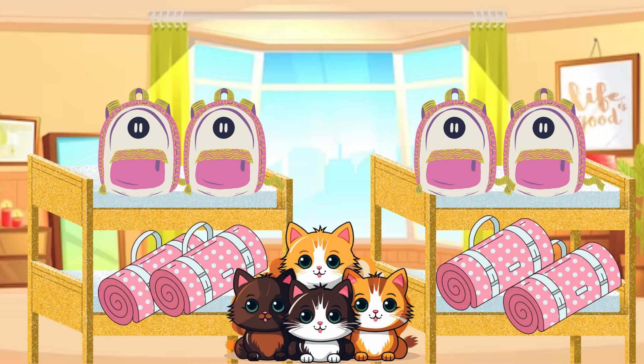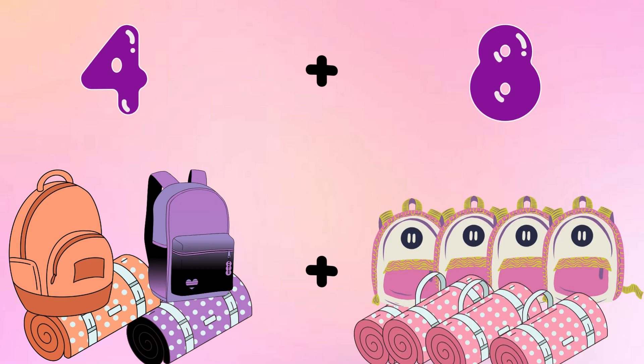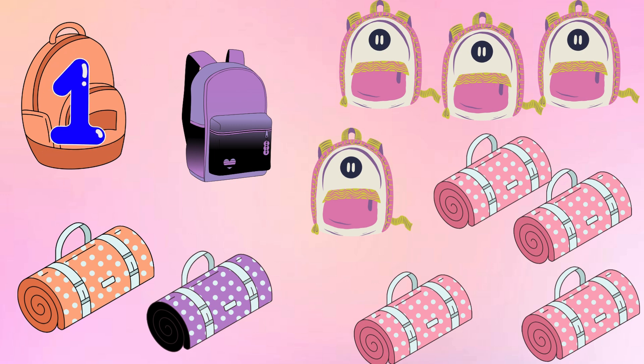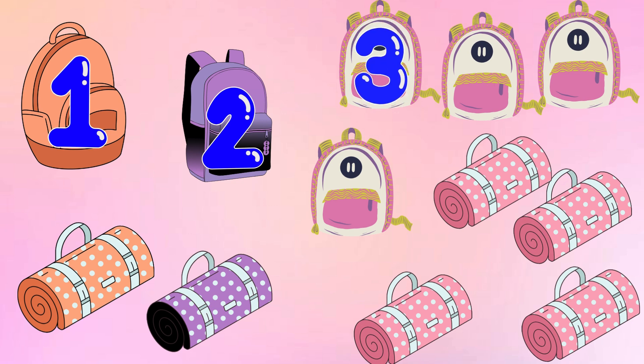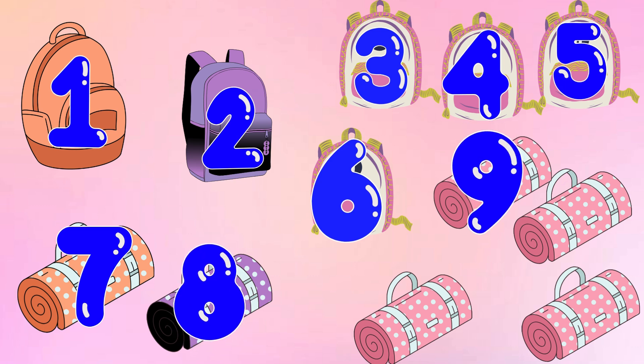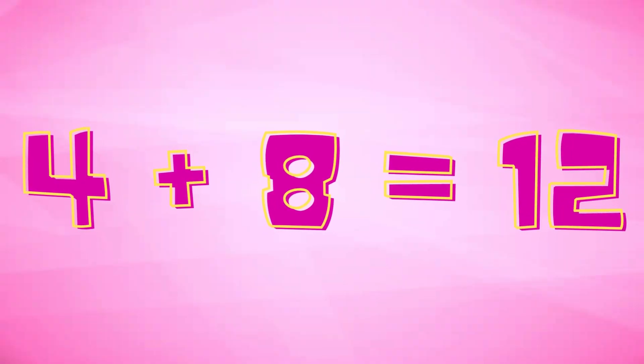My other sisters have also finished packing. How many bags do we have now? Let's add. That'll be four bags plus eight bags. Let's count them all together. One, two, three, four, five, six, seven, eight, nine, ten, eleven, twelve. This means four plus eight is twelve.